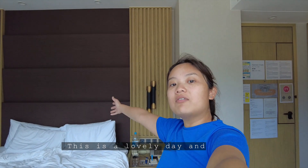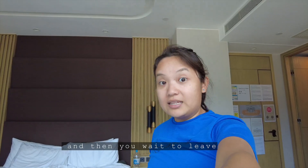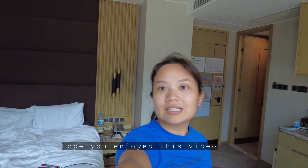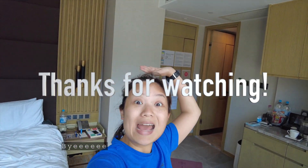Yeah, this is a lovely day, and you kind of just repeat what you do for seven days, and then you wait to leave. I hope you enjoyed this little video, and see you when I'm out of here. Woohoo! Bye!